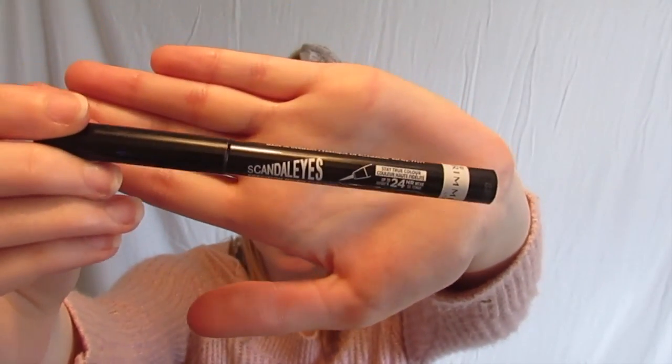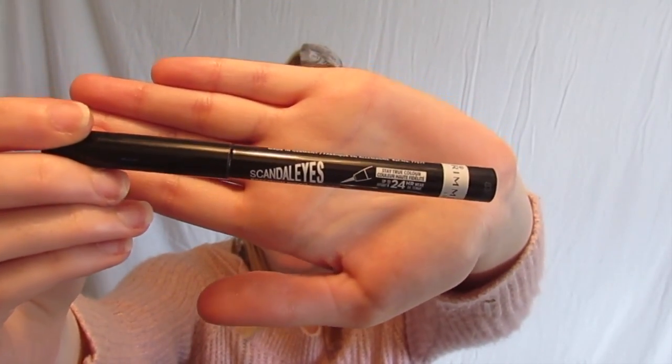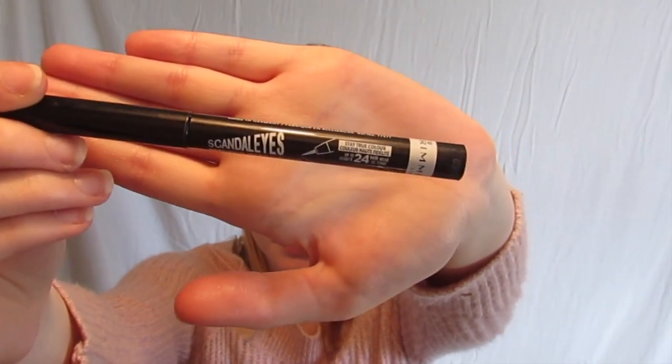Next, I took my Scandal Eyes eyeliner from Rimmel London and added a nice big wing.